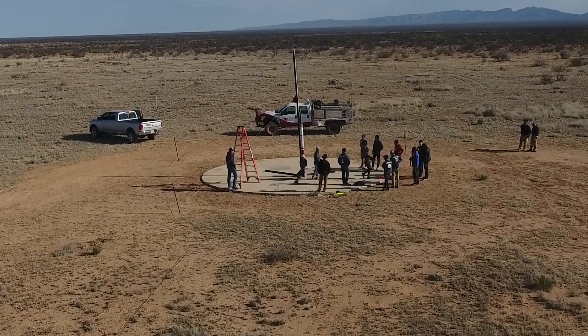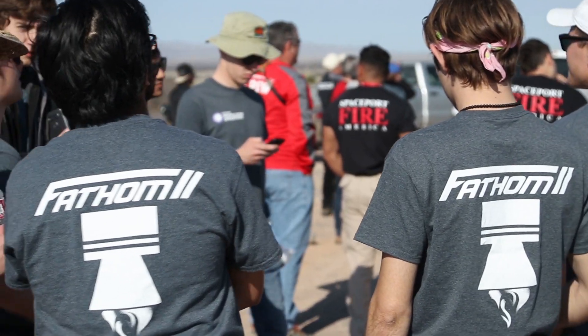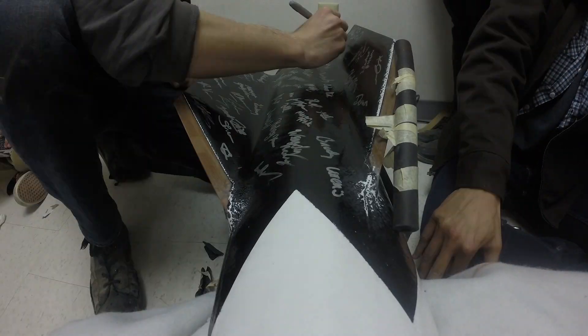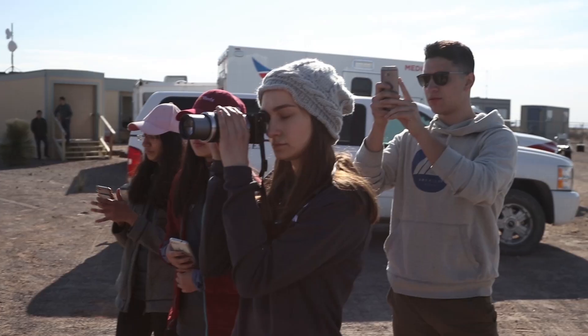So today here at Spaceport America, we're hosting the launch of a rocket from the University of Southern California. We're trying to launch a rocket as high as 180,000 feet. We got here together, we had a safety briefing, and then we got to work — cooked a bunch of food on the grill, awesome — and then I guess we went to bed pretty early.